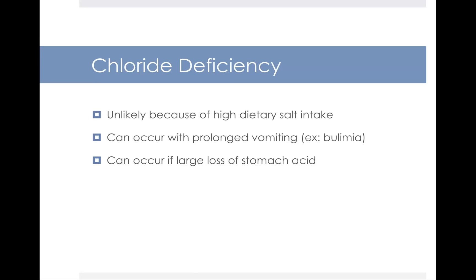Chloride deficiency is unlikely in the typical American diet because the primary dietary source of chloride is table salt — sodium chloride — and about half of that molecule is chloride. Since most Americans eat plenty of table salt, it's not likely they'd become deficient. However, if you were to vomit for prolonged periods or lose a large amount of stomach acid, which also provides chloride, that could lead to a deficiency.